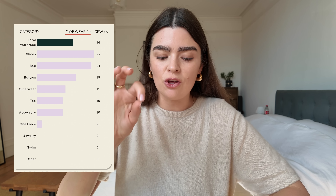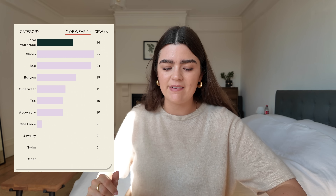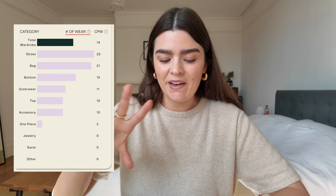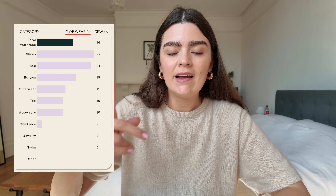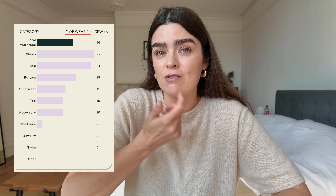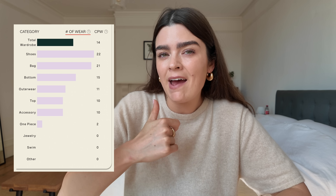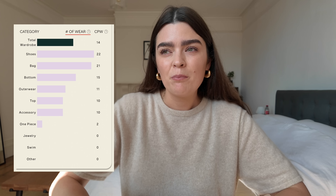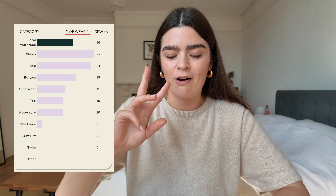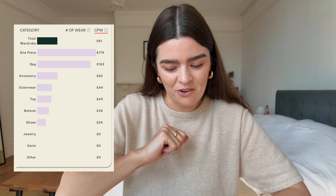Usage per category shows my average number of wears across the entire wardrobe is 14. The category I get the most wear from is shoes, and the least is dresses. Bags are a close second to shoes, which makes sense — I wear shoes every day and carry a bag most days. Shoes, bags, and bottoms all sit above that average of 14 wears, making them the best purchases in terms of wear frequency.